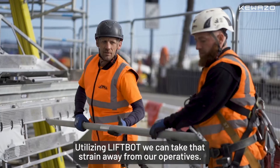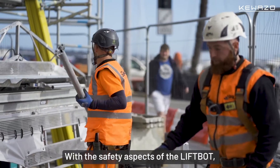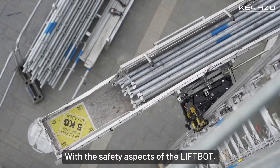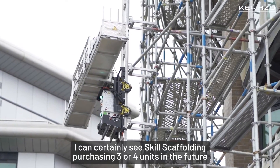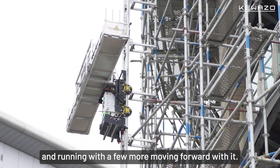Utilising LiftBot we can take that strain away from our operatives. With the safety aspects of the LiftBot, I can certainly see Skill Scaffolding purchasing three or four units in the future and moving forward with it.